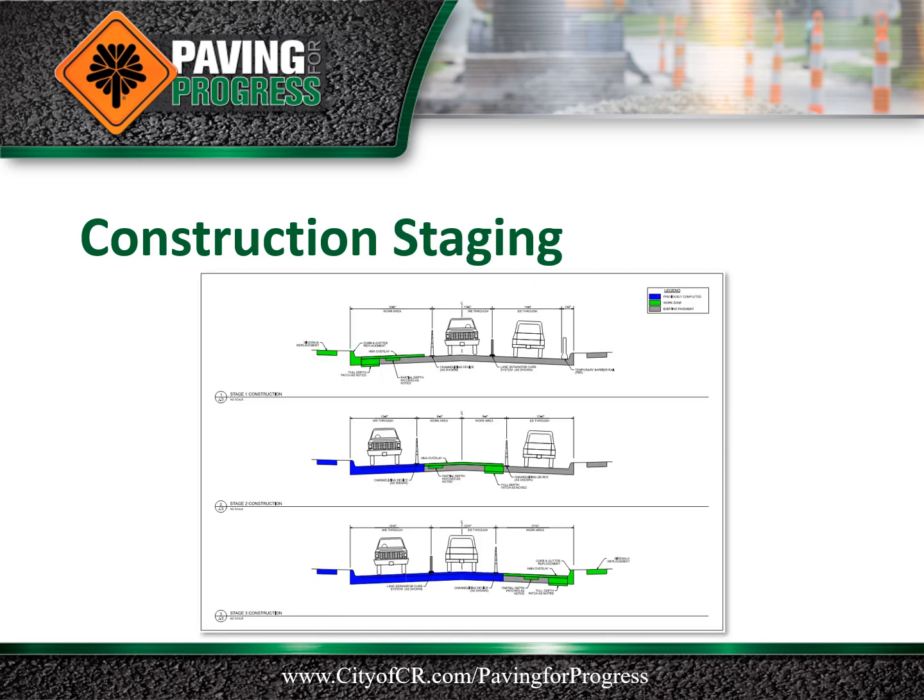Pavement rehabilitation is planned to be completed one-third at a time to maintain traffic along Mount Vernon Road, in accordance with the staging diagram shown on this slide. In the first stage, the north third or outer westbound lanes will be closed and traffic will be maintained head-to-head using the eastbound lanes. In the second stage, the middle third or the inside lanes eastbound and westbound will be closed and traffic will be maintained head-to-head using the outer eastbound and outer westbound lanes.